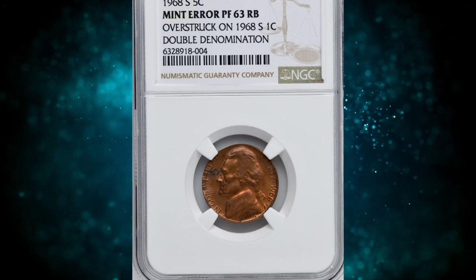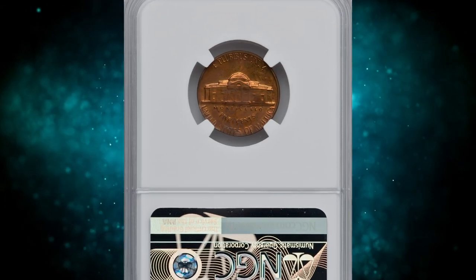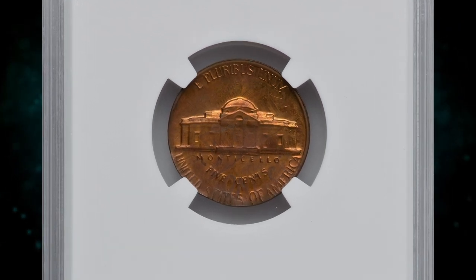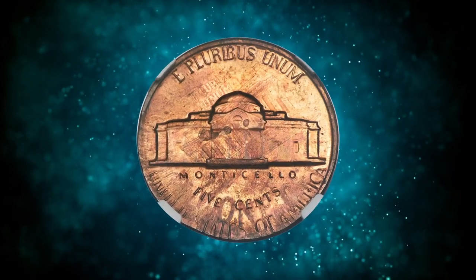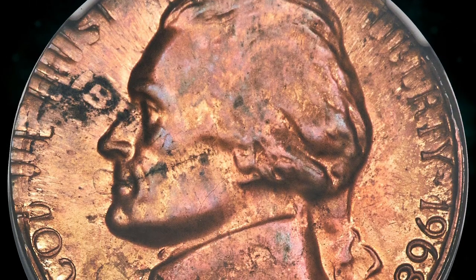Number 15: 1968 S Jefferson Nickel struck on a proof 1968 cent — a highly elusive double denomination coin graded as PR63 red and brown by ANACS. The cent undertype is evident on both sides. Most of "Liberty" from the cent strike is readable near Jefferson's nose, and the cent date is on his shoulder.